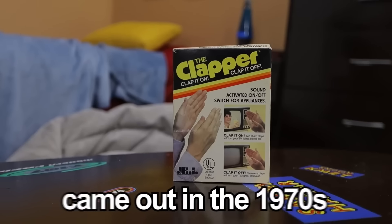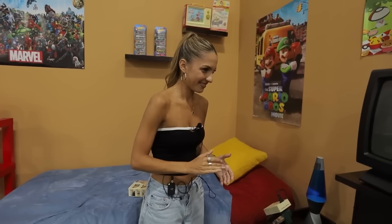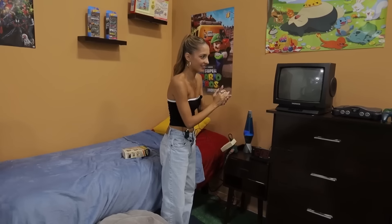So this is the Clapper. It came out in the 1970s, and apparently it's a sound-activated on-and-off switch for appliances. I plugged it into my TV and the Nintendo and we're going to see if it turns on from me clapping. This definitely should have stayed in the 70s because it doesn't work, and we still have light switches. I thought I could trick it.